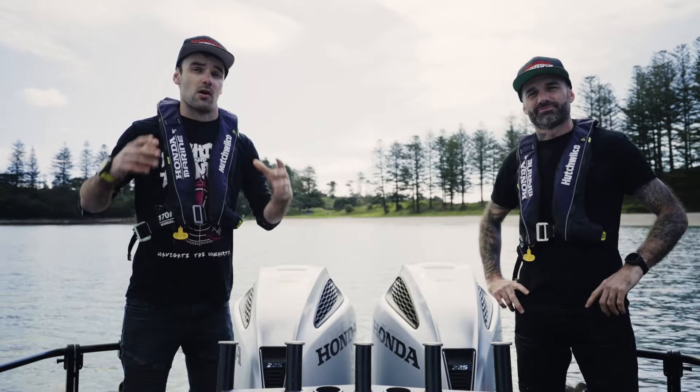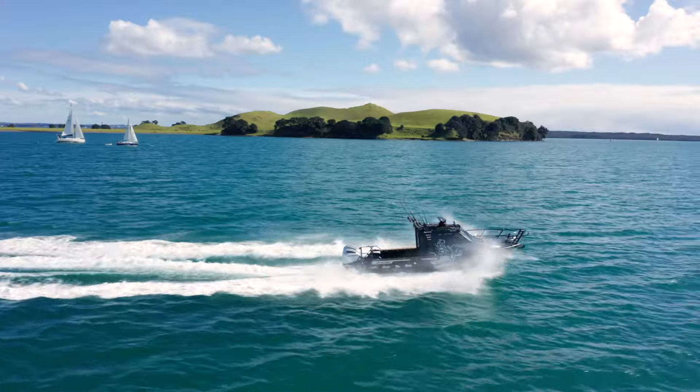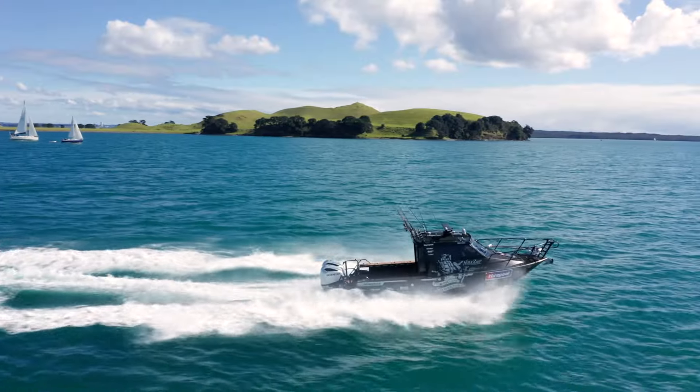This week's Honda Feature Friday, we're talking about Honda's dual channel induction. This is an industry first designed by Honda, which is an example of Honda leading the way in outboard technology.